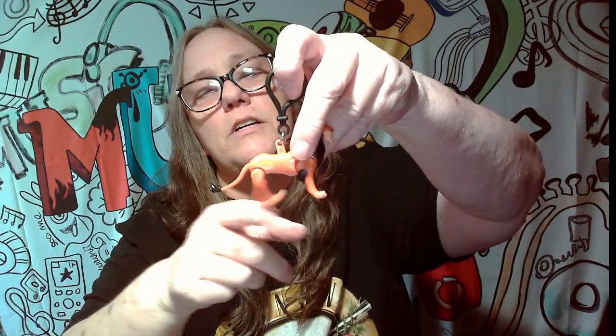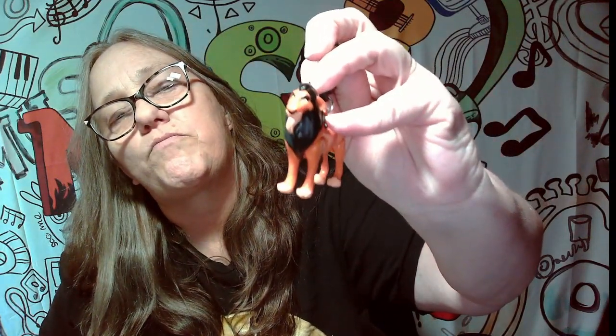Alright, no peeking and we will pull it out. Ready? Oh! We got Scar! That's pretty cool. We haven't had Scar. So with Scar, his tail moves and his legs, so it's really cute. So we got Scar.